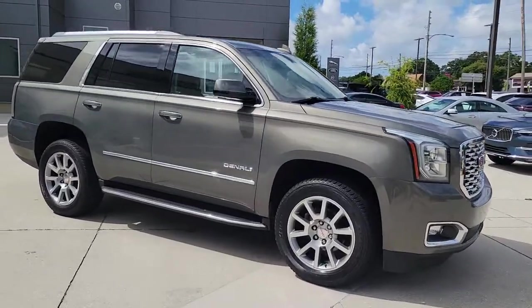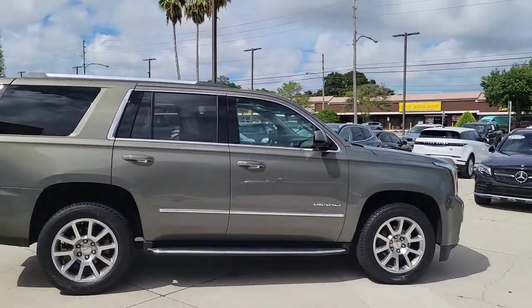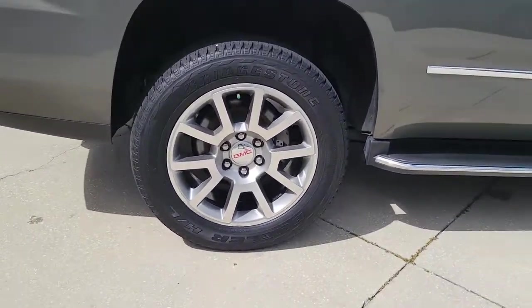Hop into the 2018 GMC Yukon. With less than 80,000 miles on the odometer, this vehicle provides excellent value. Make every adventure all it can be in this spacious, comfortable, and highly capable Yukon.